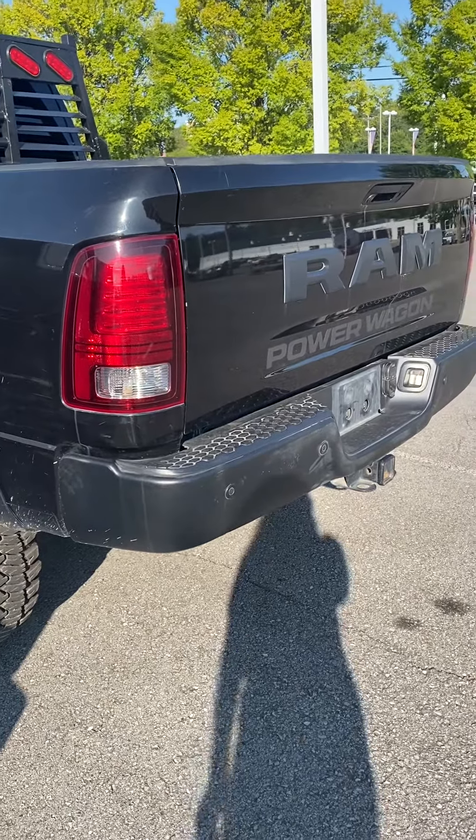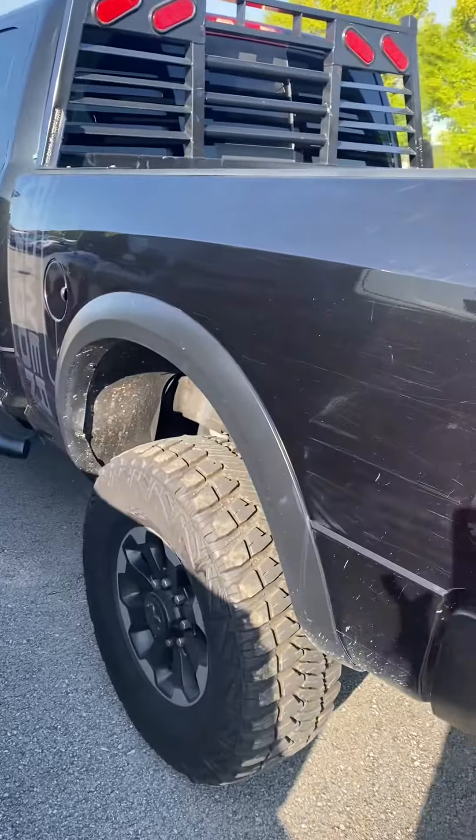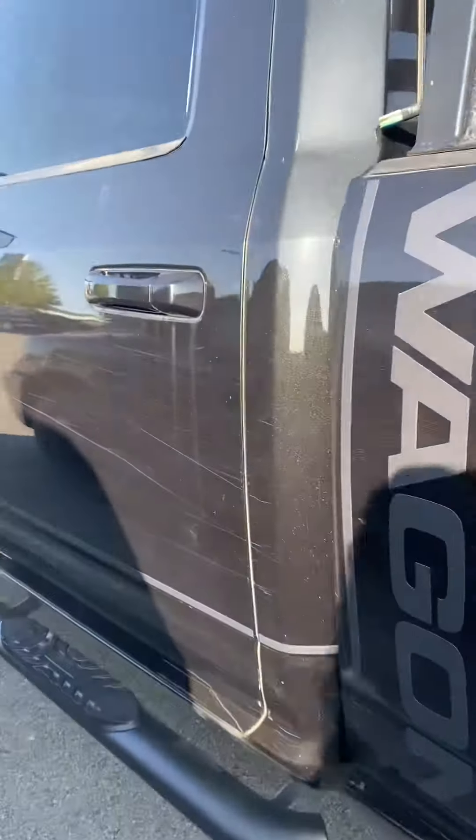Hi, this is Ashley at Victory Nissan. Thank you for your interest in our 2017 Ram 2500 Power Wagon.